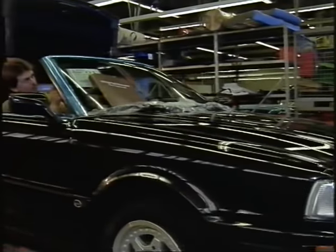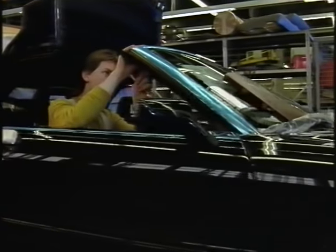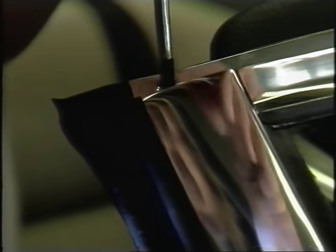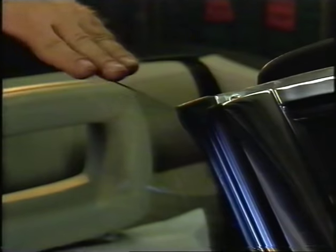Audi maintains its proverbial high production quality, with all final adjustments being made by hand. The greatest value is attached to accuracy of fit. Even the smallest screw is adjusted should this be necessary. Everything must fit perfectly.